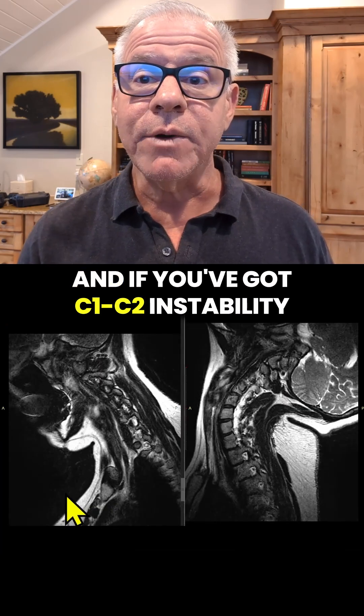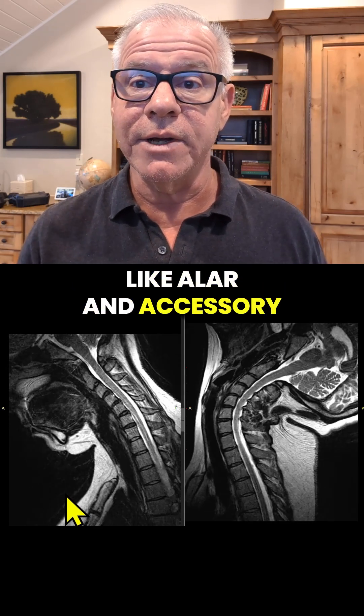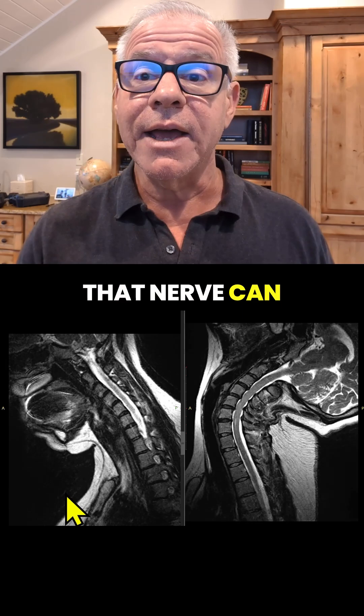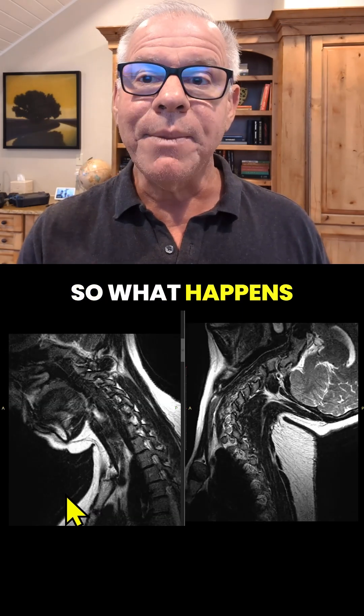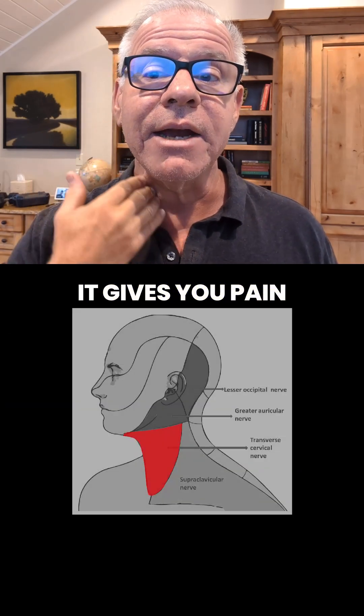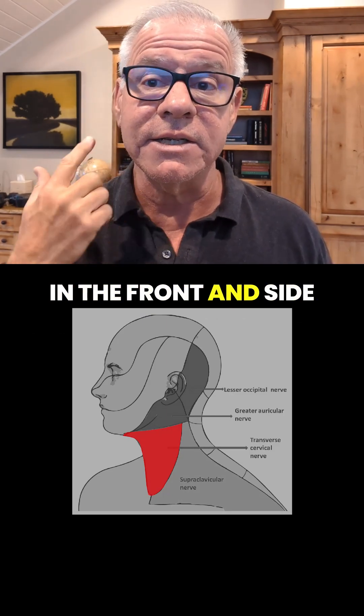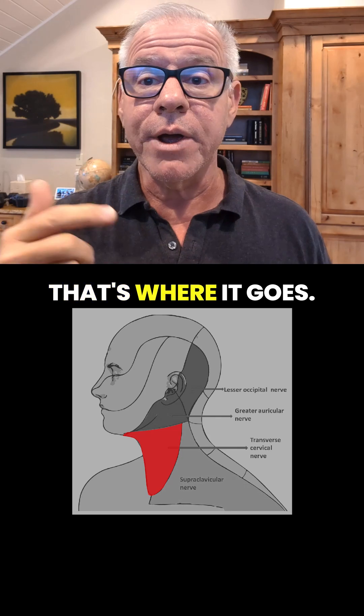If you've got C1-C2 instability due to deep internal ligament failure — like the alar and accessory ligaments — that nerve can get irritated. When that nerve gets irritated, it gives you pain, numbness, or tingling in this distribution in the front and side of the neck. That's where it goes.